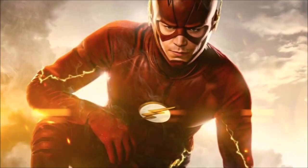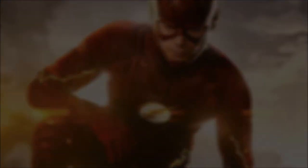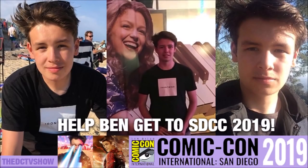Hey guys, Ben here, and welcome back to another video. This is going to be my top 10 fastest speedsters on the Flash, so if you enjoy the video, please be sure to leave a like and a comment, and subscribe if you're new, so you don't miss any DCTV videos later this year.